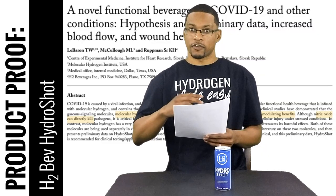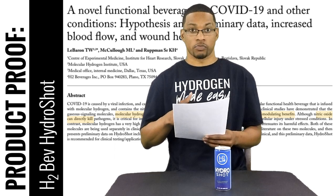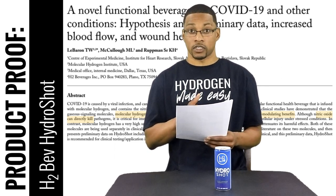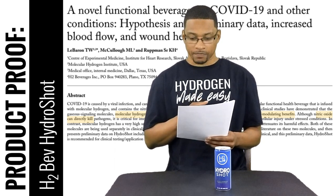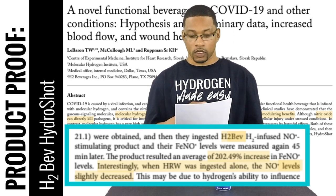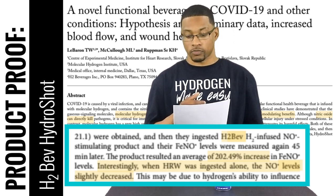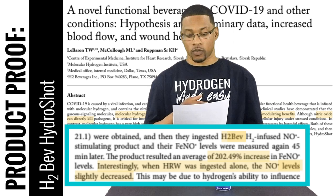The article then shifts to some actual preliminary data regarding H2Bev's potential for increasing nitric oxide within our system. It actually states that H2Bev was able to result in an average increase of 202% in nitric oxide levels, which is kind of off the charts. Interestingly, this quote says that when hydrogen-rich water was ingested alone, nitric oxide slightly decreased.